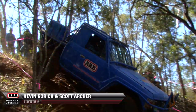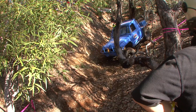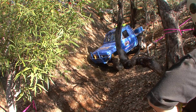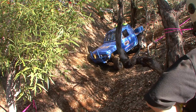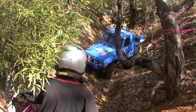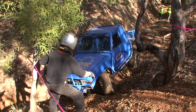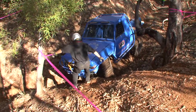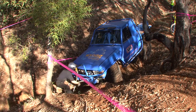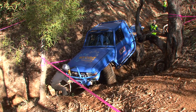Next up in special stage eight is Kevin and Scott in this one-out-of-60 series. Having a bit of trouble with traction there. Scott's going down to give a hand. Looks like he's out though. Back wheel way up in the air there — very off camber in here as you can see. Scott's going to get that cable out and get that winching happening.